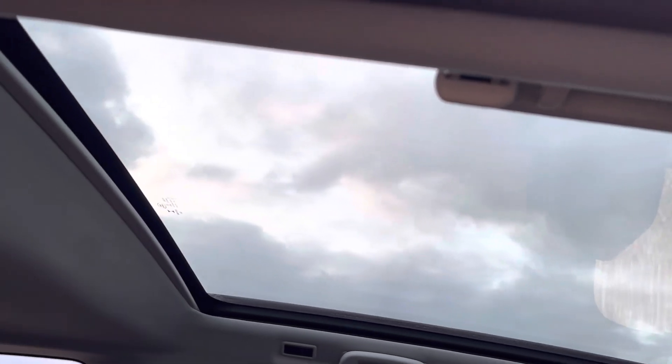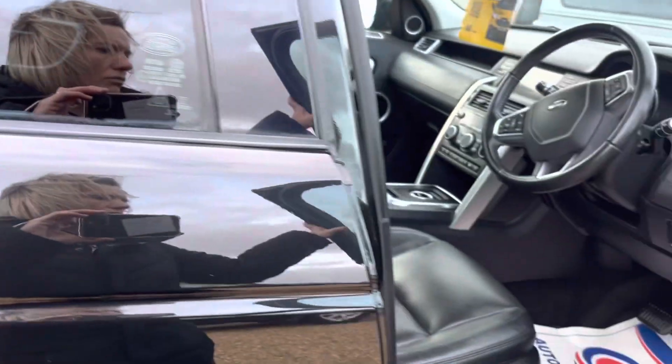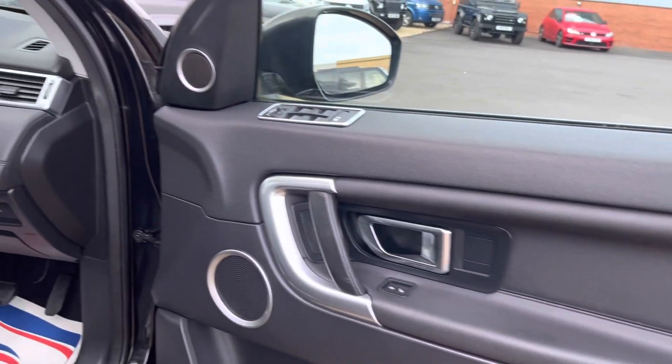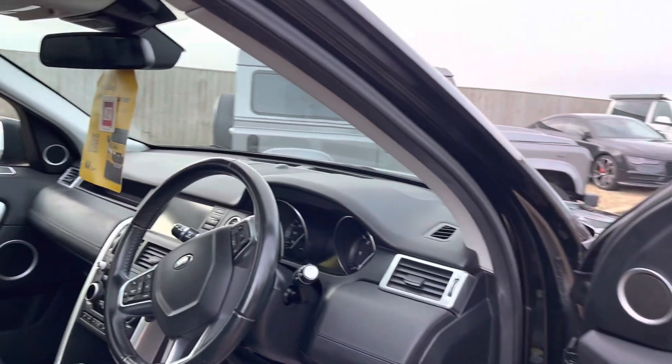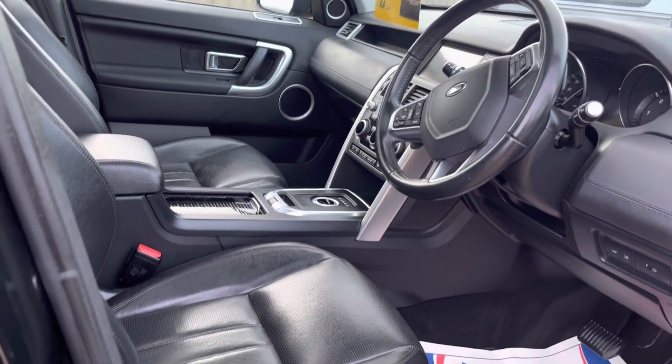Panoramic roof which does have a lovely sun blind, so if it is a little bit warm in the summer you can cover up if you need to. Land Rover mats inside the vehicle, chrome detail around the doors, electric seats — pretty much everything you can think of inside the vehicle.